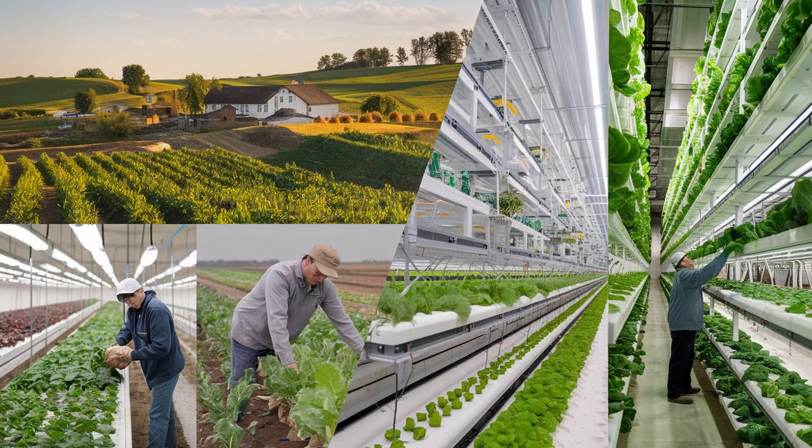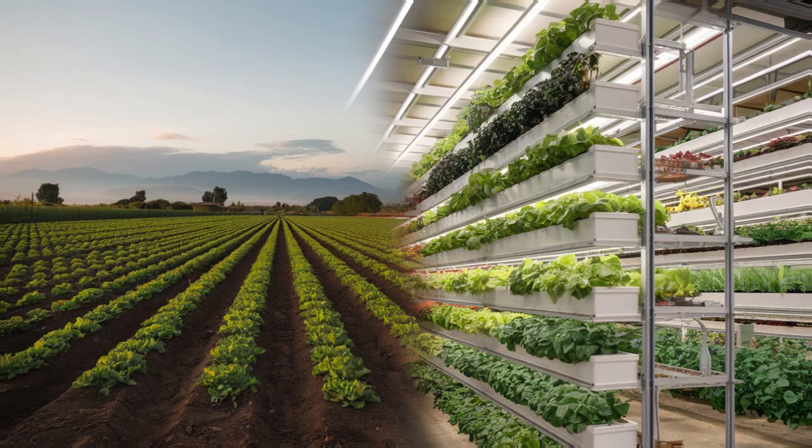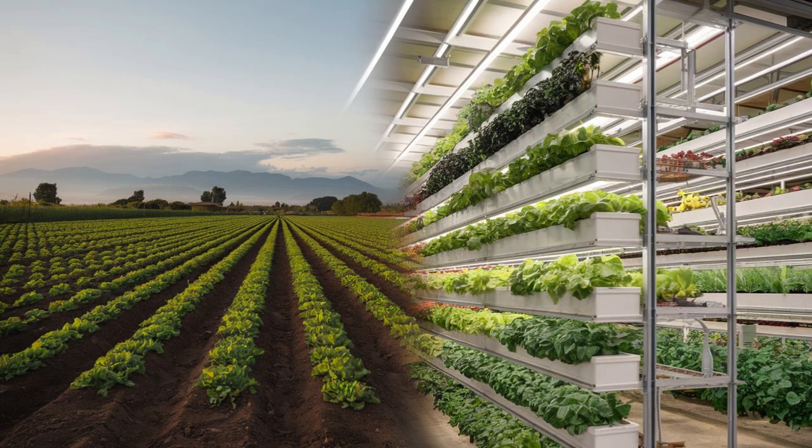Imagine combining the strengths of both methods for a truly sustainable agricultural future. At the end of the day, both traditional and vertical farming have their roles in feeding the world. By embracing innovation while respecting tradition, we can build a more sustainable and food-secure future.